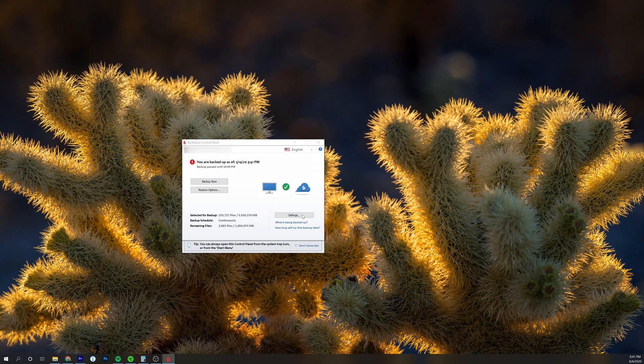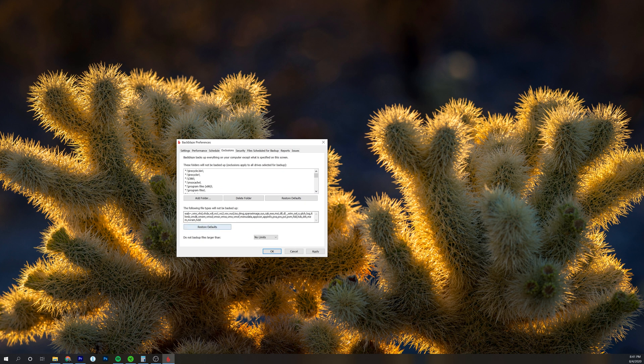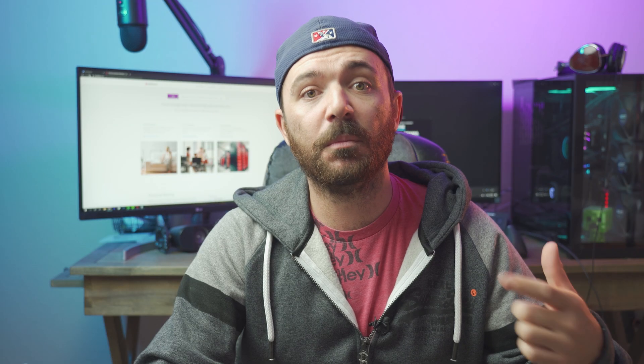There's some stuff I don't want to back up, and that's one of the great things about Backblaze — in their control panel you can actually go in and select which files or folders you don't want to back up, or even entire hard drives. It will back up all the files from the internal storage on your computer, but if you have external hard drives plugged into the USB ports, it will back those up too.